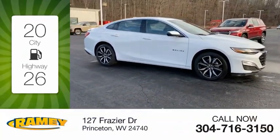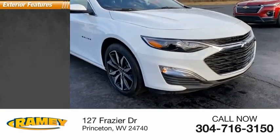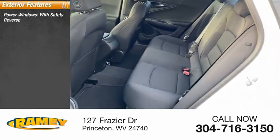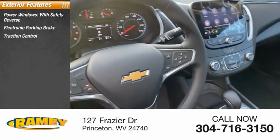Great fuel efficiency saves you money by requiring fewer trips to the gas station. Here are some of this vehicle's great options: power windows with safety reverse, electronic parking brake, traction control.